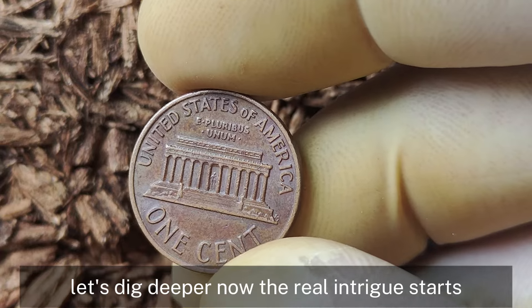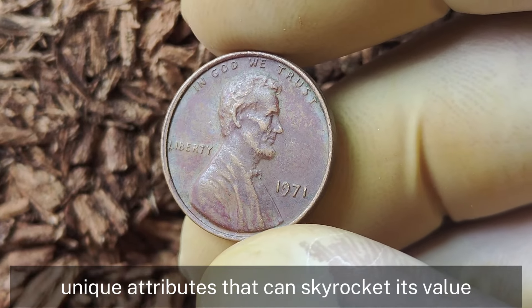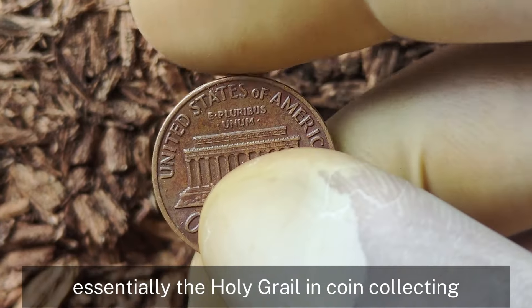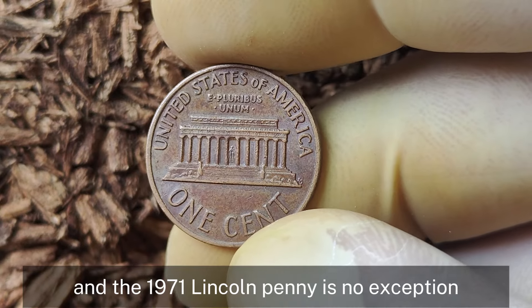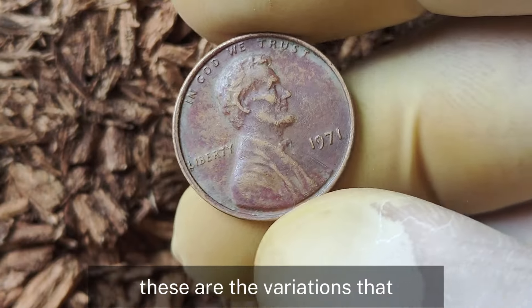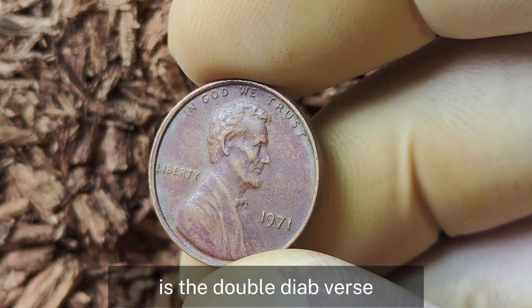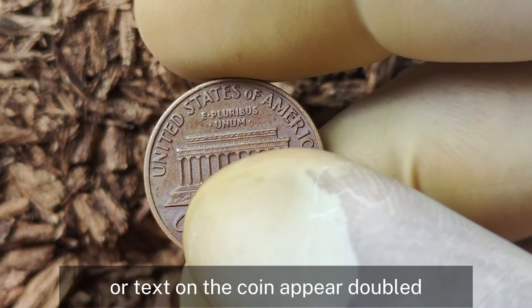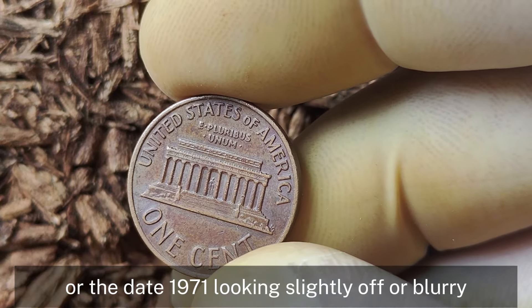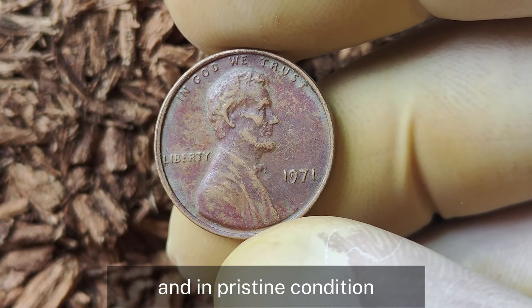Not every 1971 penny without a mint mark is worth a fortune, but there are certain unique attributes that can skyrocket its value. Coin errors are the holy grail in coin collecting, and the 1971 Lincoln penny is no exception. We're talking about double dies, misaligned strikes, and off-centers. One of the most sought-after errors is the double-die obverse, where the images or text on the coin appear doubled. Imagine the word 'Liberty' or the date '1971' looking slightly off or blurry — that's a double-die error, and it can easily push the value into the tens of thousands, and in pristine condition even higher.